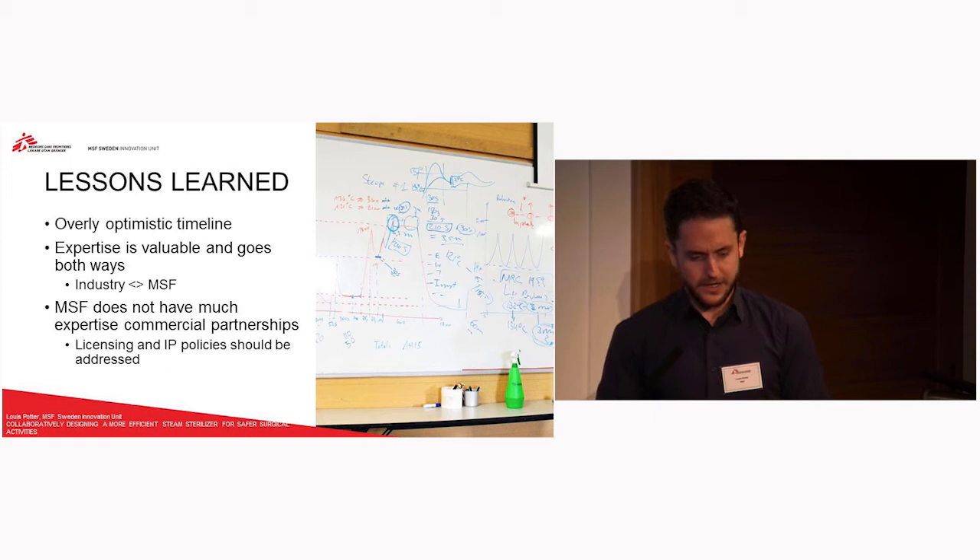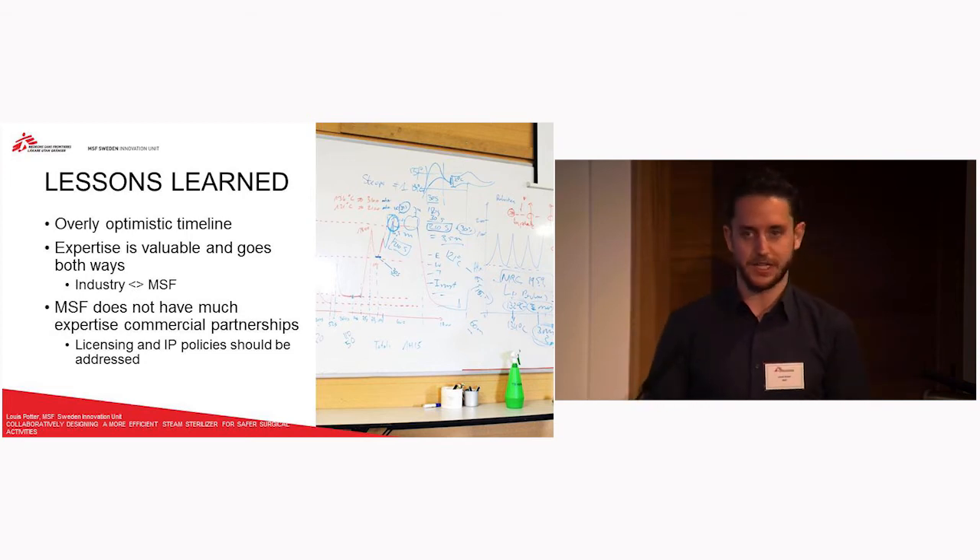Finally, it was very clear from this project that we don't have that much expertise when it comes to IP and licensing agreements, or commercial partnerships. We definitely have room for improvement in understanding exactly what agreements should look like. In this case it was a very positive partnership, but making sure we're prepared for how these partnerships could go in terms of licensing or IP down the line is an important thing we need to consider.